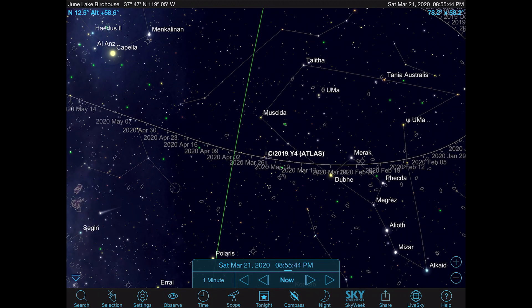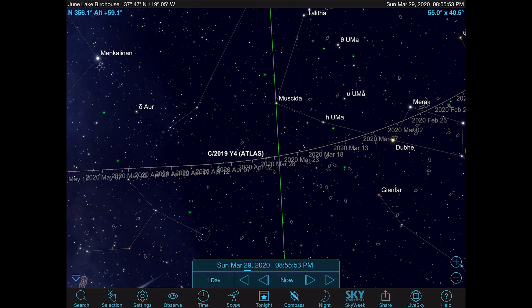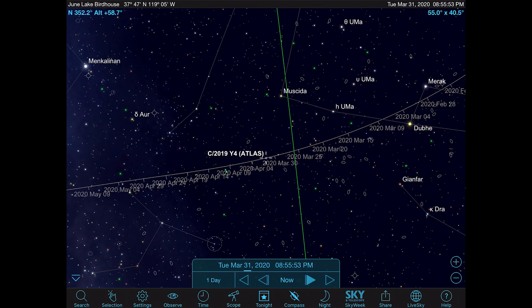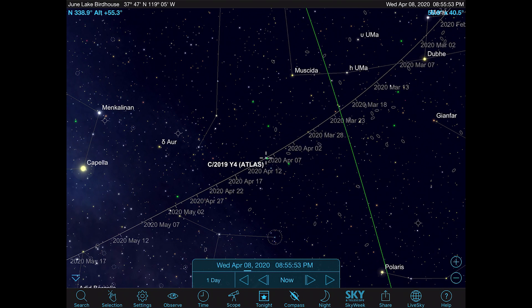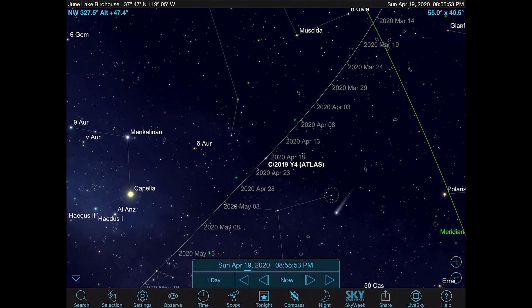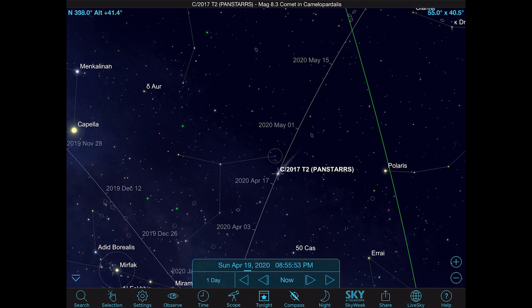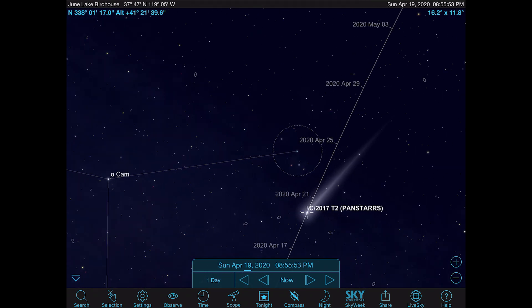Let's go ahead and move this thing day by day to find out where it goes. It's moving out of Ursa Major, possibly crossing the border into Camelopardalus. And to the right, also in Camelopardalus, is another comet I've been following since November 2019.